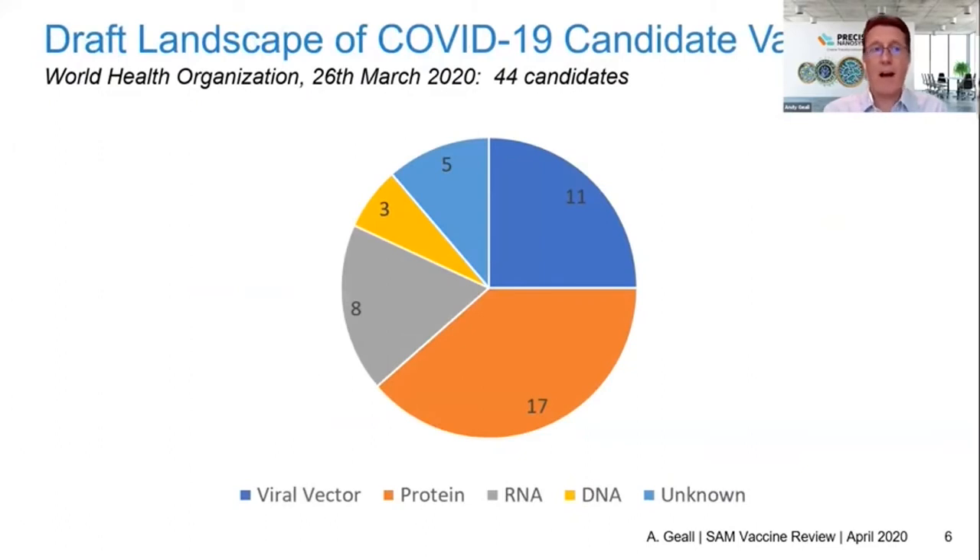Over the weekend I explored what was going on in coronavirus vaccine development and found some information from the World Health Organization that was very interesting. Currently 44 candidates are being explored, and very interestingly, eight of them are based on mRNA. So why are we seeing an explosion and rapid implementation of this new technology against conventional technologies like viral vectors and protein subunit vaccines? It's because of the unconventional way that RNA vaccines are made — without cell culture.